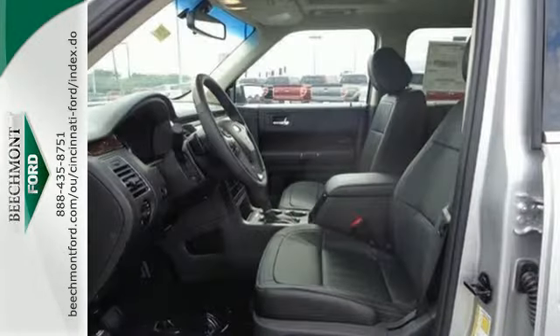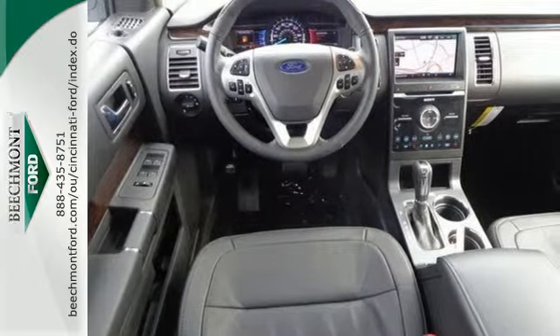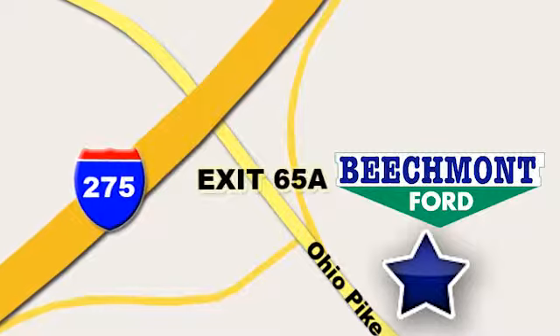Your family will love this incredible crossover. See it for yourself today. Beechmont Ford — we're a friend in the community. Stop in today. We're easy to find, easy to deal with. Off of I-275 at 65A Beechmont Avenue.